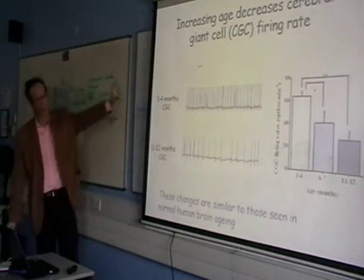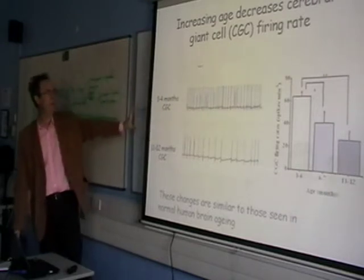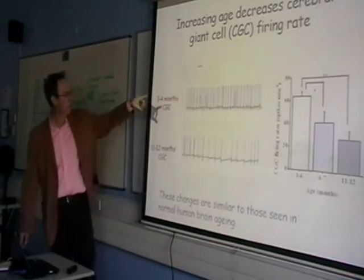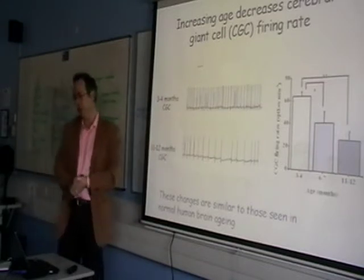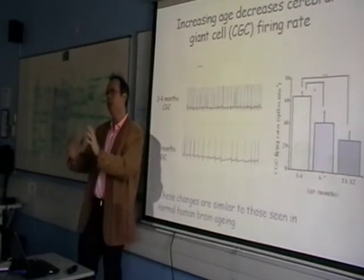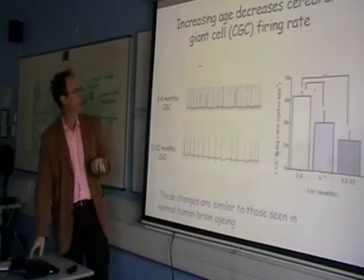If you look at the three-neuron loop that regulates feeding – the cerebral giant cells in the animal – you don't need to be terribly familiar with patch clamp monitoring of neurons to see a very, very clear difference. Very good spiking in the young animals. In the middle-aged and old animals, you see much reduced spiking. And this firing rate also correlates with deficits in feeding in the animals. So what we have here is the ZX80 of brains – an awful lot easier to take to pieces than a crow.